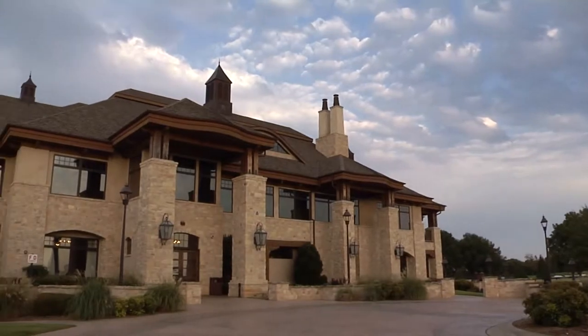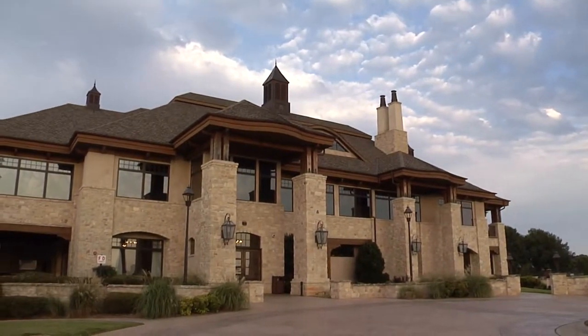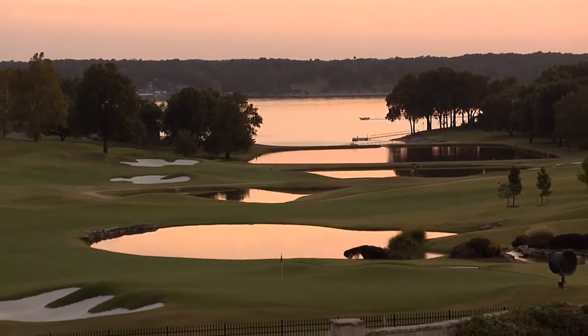You can see why the new Shangri-La is considered one of Oklahoma's top golf courses. At Grand Lake, Cindy Morrison, Discover Oklahoma.